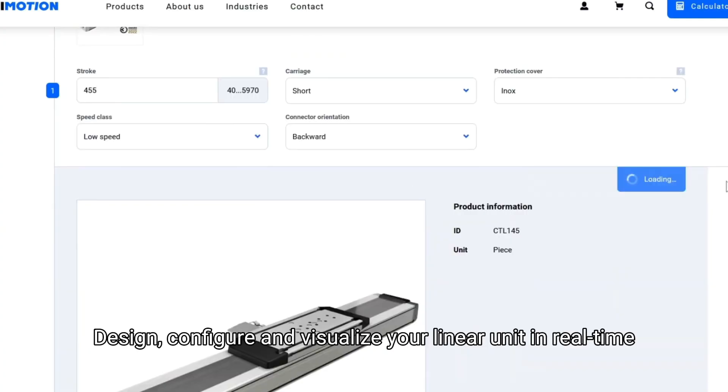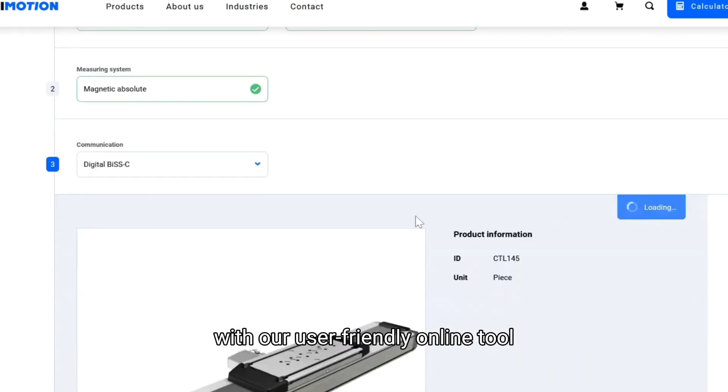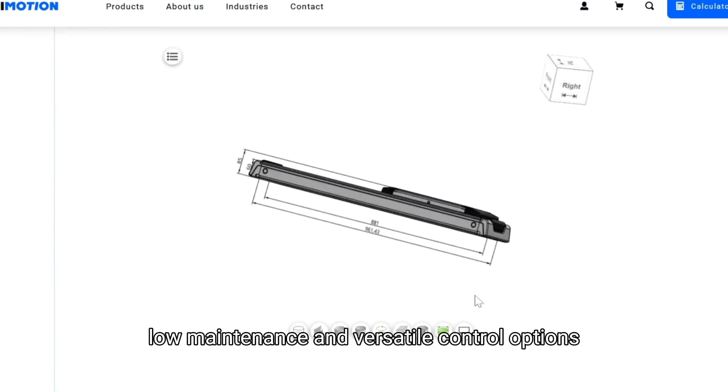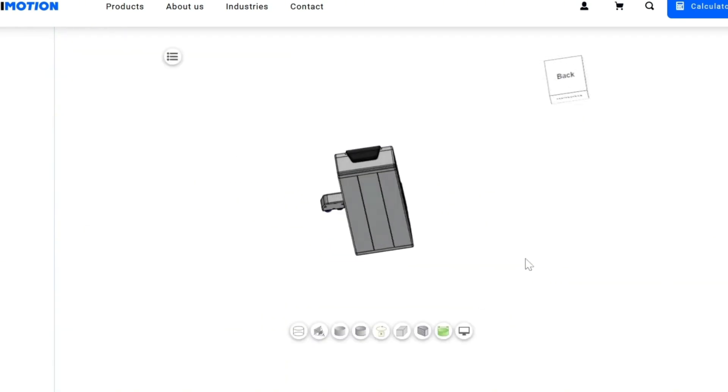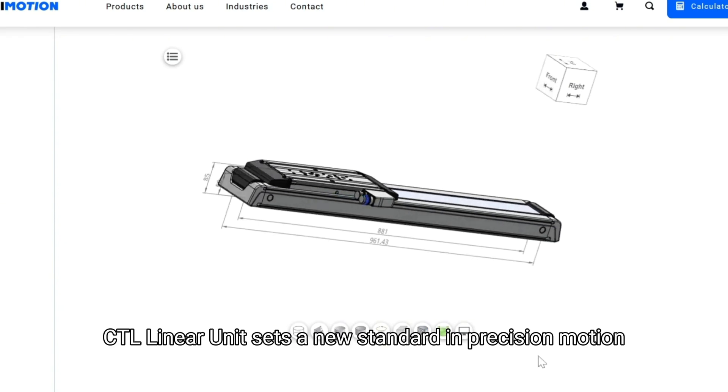Design, configure, and visualize your linear unit in real time with our user-friendly online tool. High dynamics, low maintenance, and versatile control options. The Unimotion CTL linear unit sets a new standard in precision motion.